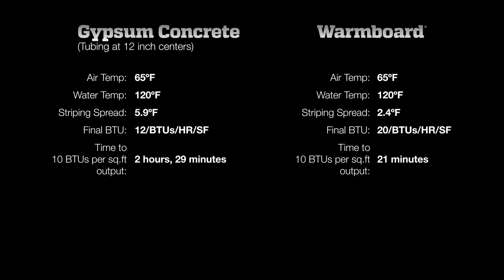Homeowners choose radiant for comfort and energy efficiency. And when they want the ultimate, they choose warm-board.